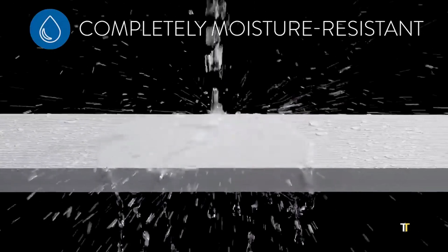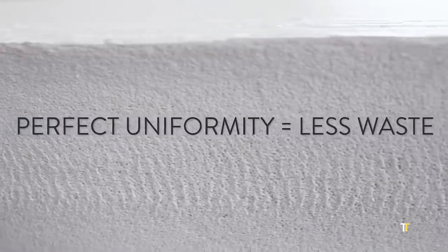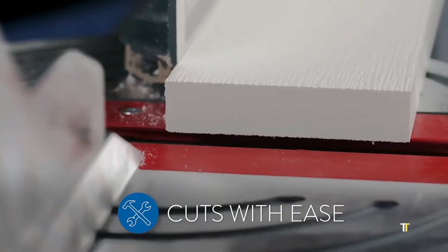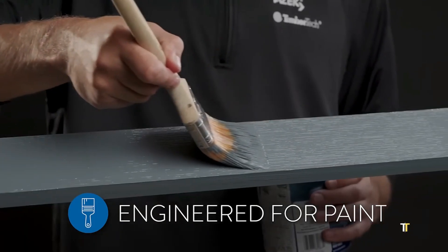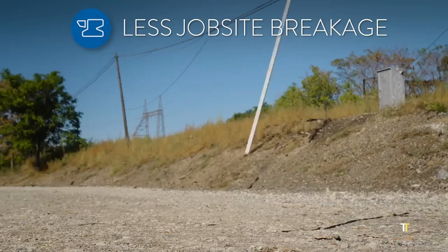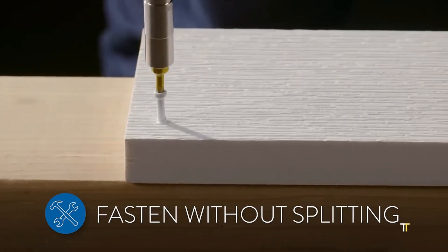Azek Trim is a premium exterior trim solution made from high-performance PVC, engineered to resist moisture, rot, and insects. Unlike wood, it requires no painting or sealing, maintaining a crisp, clean appearance for decades. Its lightweight design ensures easy cutting, shaping, and installation with standard tools. Ideal for fascia, columns, and architectural detailing, Azek Trim offers timeless beauty with modern resilience. Combining sustainability and durability, it provides architects and builders with a maintenance-free, long-lasting finishing material.